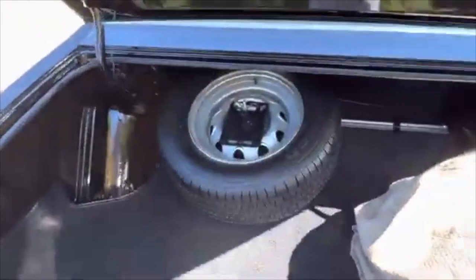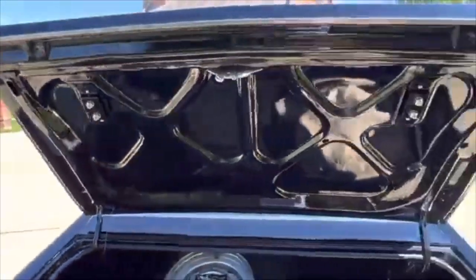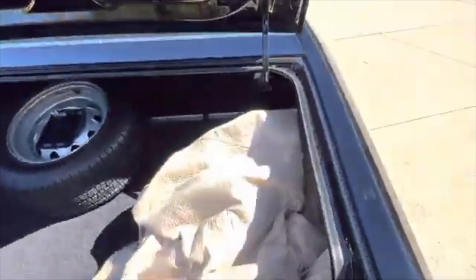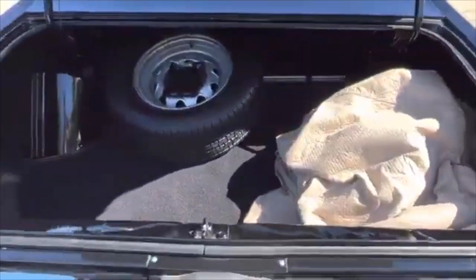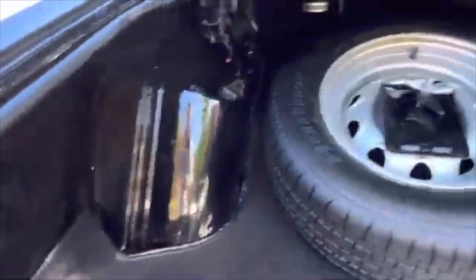Let's take a look in the trunk here. The car cover goes with it. Nice and detailed. All the jams and rubber seals have been replaced. Spare's never touched the asphalt. All high gloss. Factory sound deadening in the quarters.